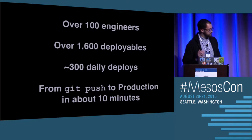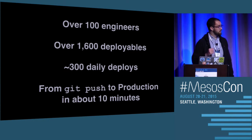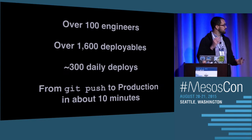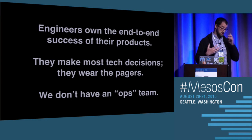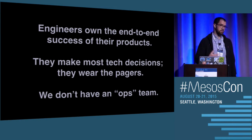From a numbers perspective, we're over 100 different engineers spread between Cambridge and Dublin. We have over 1,600 different deployable items, so we really take a microservice architecture to heart. Engineers typically do 300 daily deploys to production, and you can even go from a git push to having your code live in production in customers' hands in about 10 minutes. The only way we're really able to achieve a high development velocity with such a large app is due to the culture. Our engineers own the end-to-end success of their products. They're the ones that make the decisions, and they're the ones that end up wearing the pagers. We don't have an ops team in the classical sense of the term.